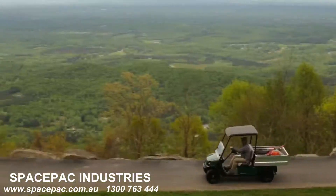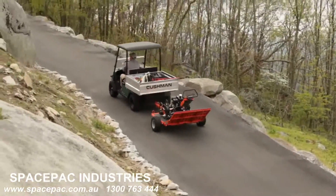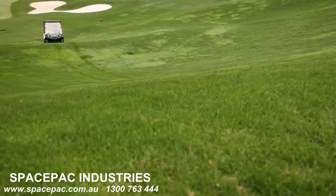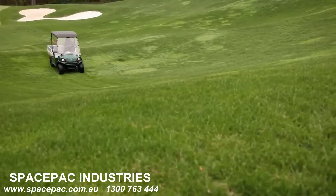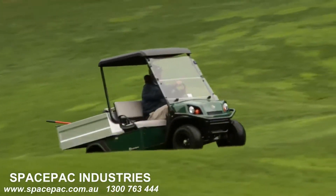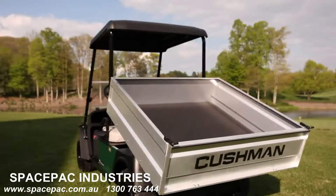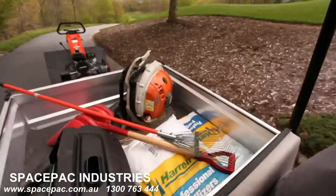A variety of options make it easy to customize the Cushman Hauler Pro to meet the unique demands of your course. Available options include a limited slip differential that automatically engages to maintain traction in loose, slippery and wet conditions, and a larger 14.9 cubic foot aluminum cargo bag.